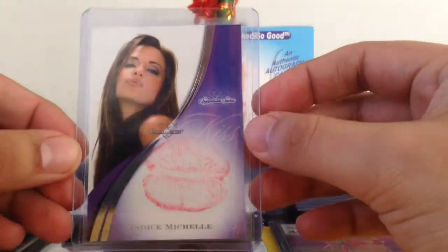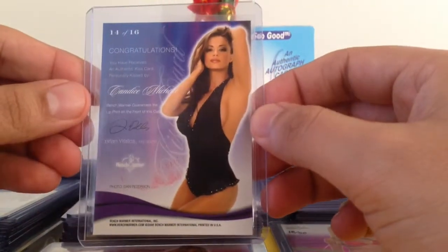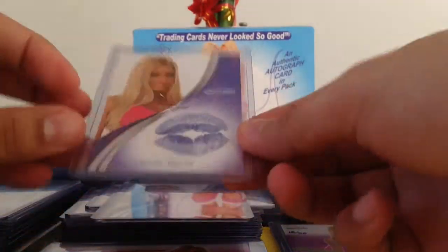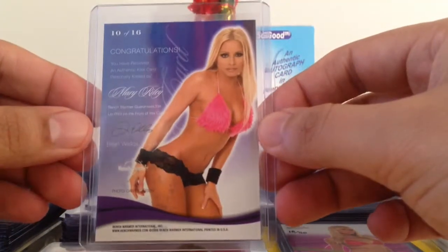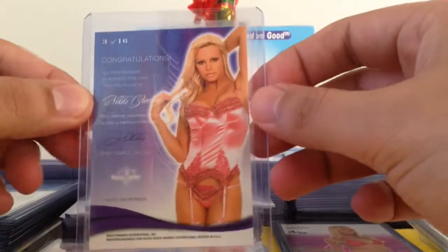We got four kiss cards. We got Candice Michelle — one of my favorites, a great kiss card. None of the ones we got were autographed or numbered. We got Lisa Gleave — they all came in sleeves too. We got Mary Riley — what I like about this one is that it was blue lipstick, so pretty cool. And the last one was Nikki Ziering. It's a great card; Nikki Ziering looks awesome.